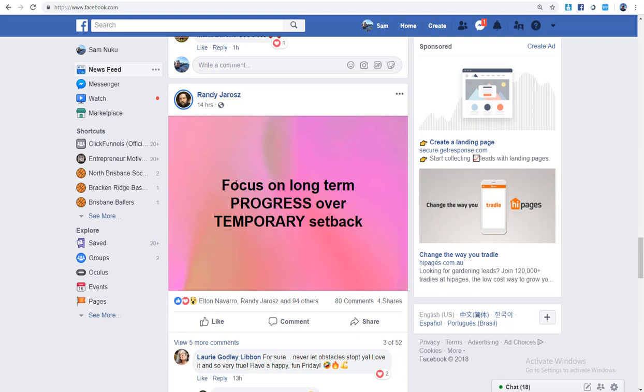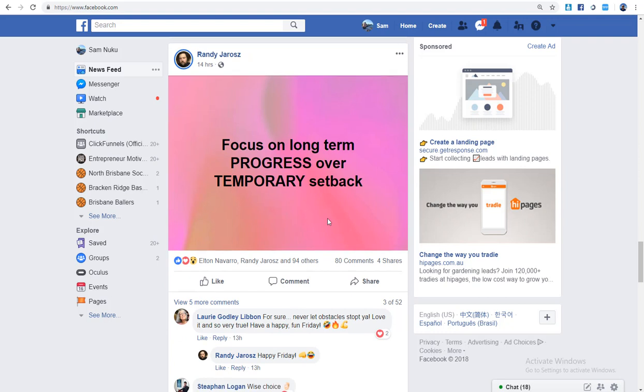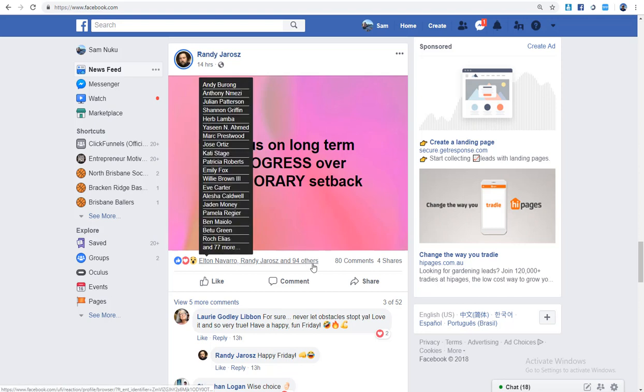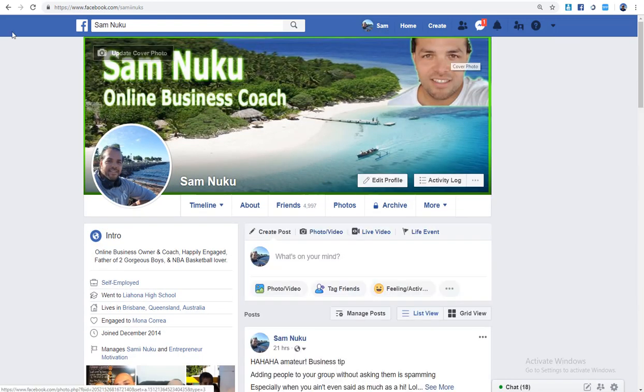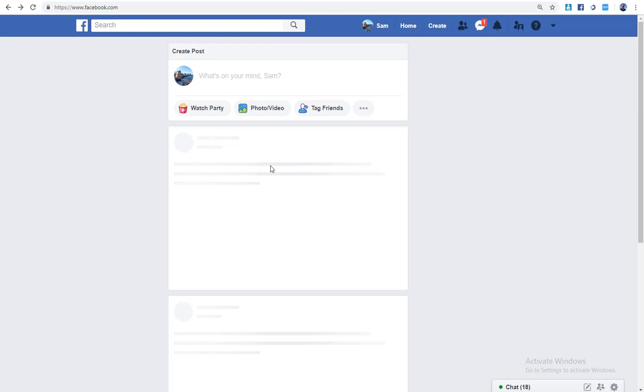For example, a post focused on long-term progress over temporary setbacks — people who like this kind of post are probably business-minded, aspiring entrepreneurs. These are probably the kind of people I'd want to add, since my profile is based around what I do as an online business coach bringing people into a business opportunity.